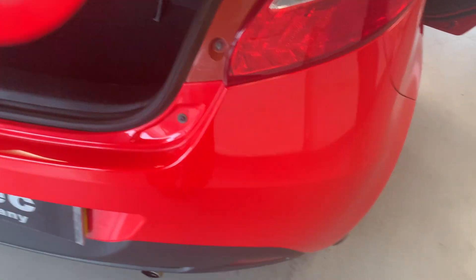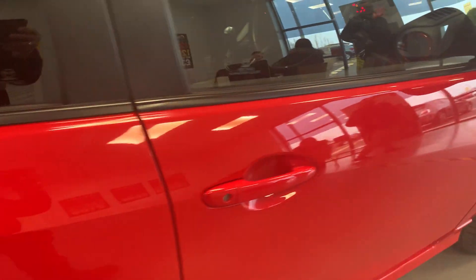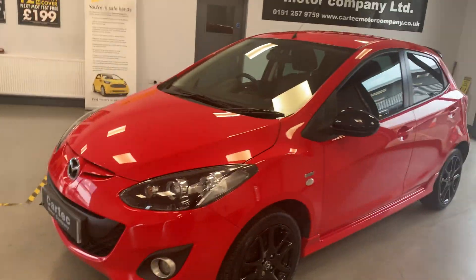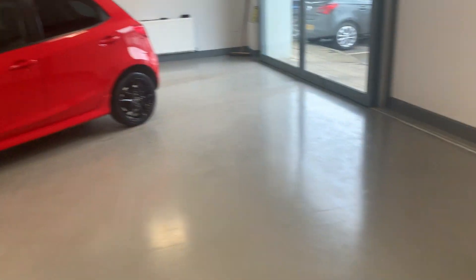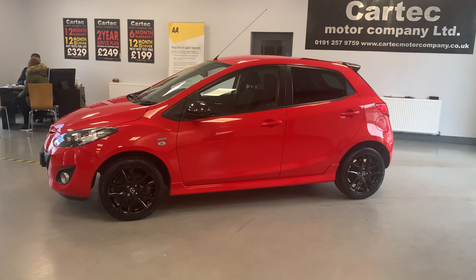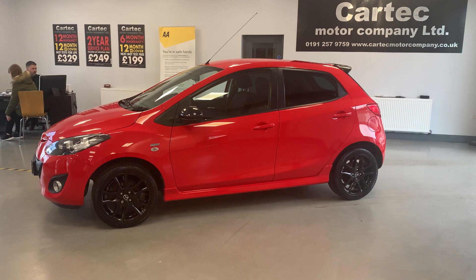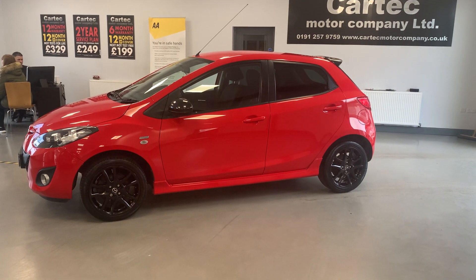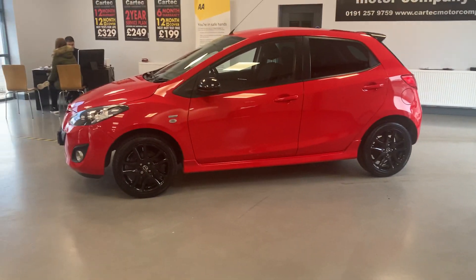Inflation kit, decent sized boot as well. What a nice car. So, 2014 64-plate Mazda 2, Colour Edition, 5-door, 83 brake horsepower, 30 quid a year road tax, 57-58,000 miles on the clock, £6,789. Give us a call, comment below. Thank you.